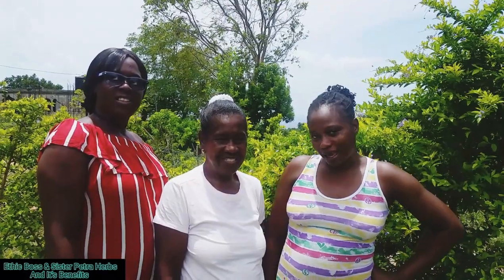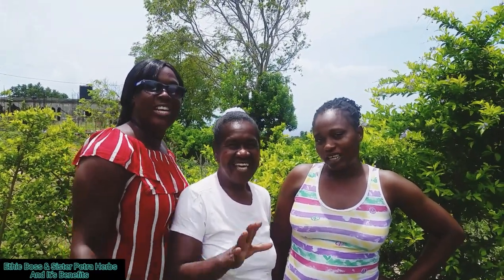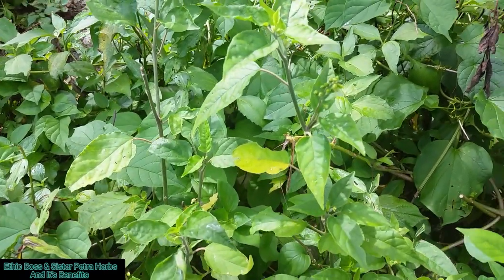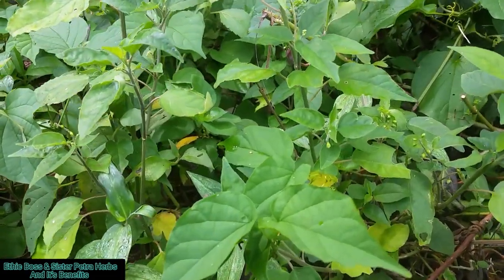Hi, I am Kel, and I am Monica, and I am Sister Petra, and you are watching Hectic Boss Channel. This is the dog blood bush. It is used to clear blocked tubes and help with menstruation problems.